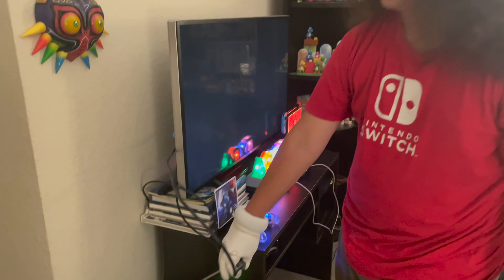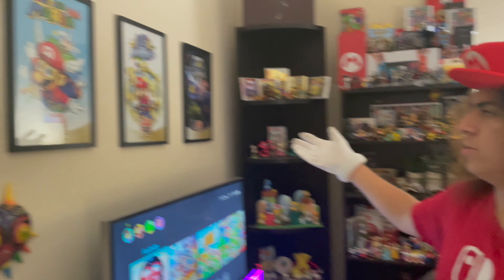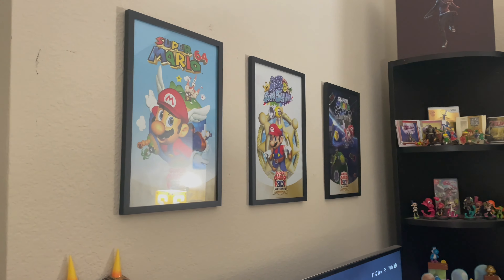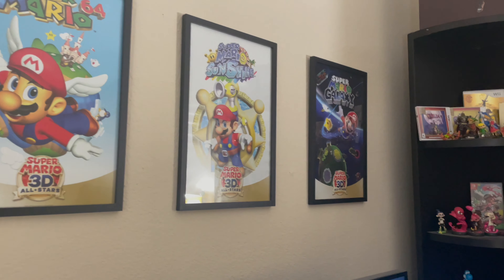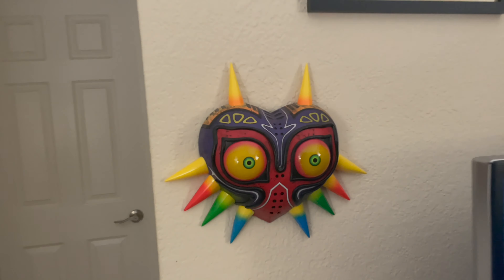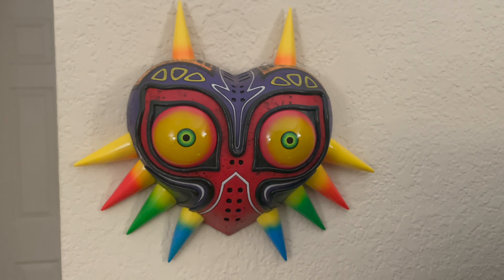Right now I have my Switch set up, but if I want to play the Wii U and I'm feeling a little nostalgic, I'll just hit the button and boom — my Wii U is set up. But I prefer the Switch since it's more modern and the Wii U is basically dead. Over here are my posters I've had since last year — very generic but very cool. I really like my Super Mario 3D posters. Right here is my Majora's Mask poster — I love Majora's Mask, easily top five games of all time.